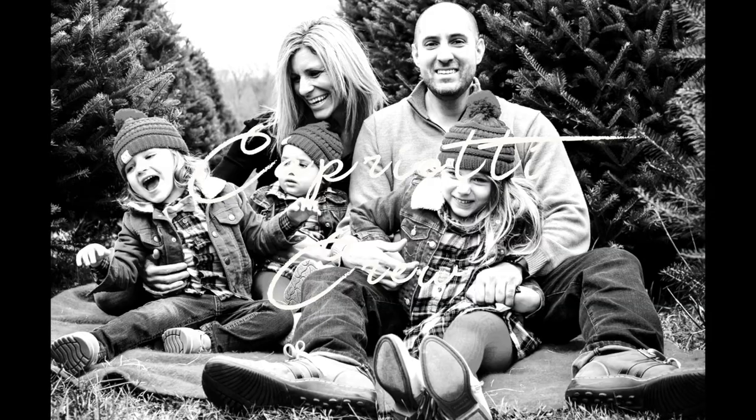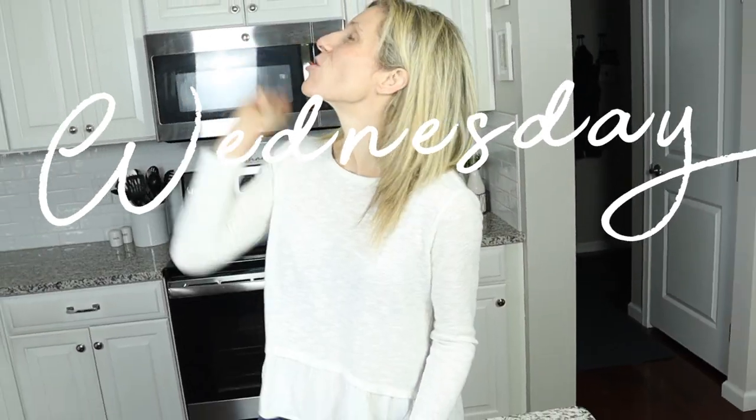Hey guys, I'm Melissa and I'm a wife and a mom of three. I know how busy life can get and how hard it can be to maintain an active and healthy lifestyle. Go ahead and hit that bell notification as I post short and effective workouts on Mondays and Fridays and healthy family-friendly cooking videos on Wednesdays.